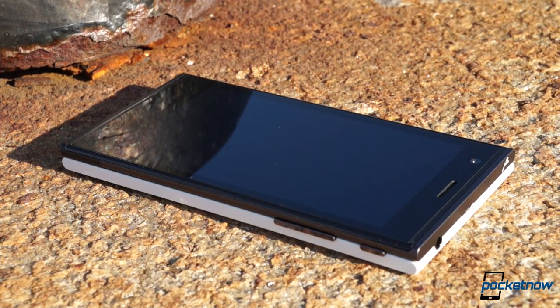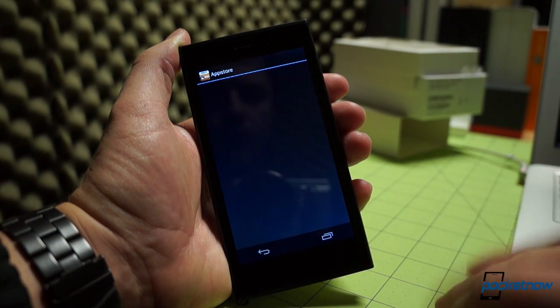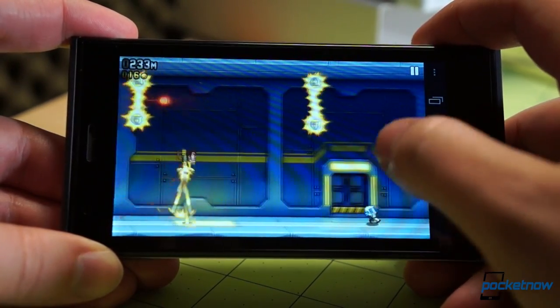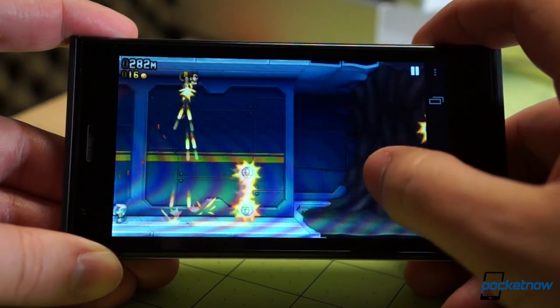Ending the hardware section on an up note, Yola's internals do alright with gaming, once you find one that'll run reliably. Drag racing keeps hanging on us for some reason, but Jetpack Joyride is smooth and fluid, and sound from the onboard speakers is pretty good too, once you learn to get your fingers away from the loudspeaker ports.